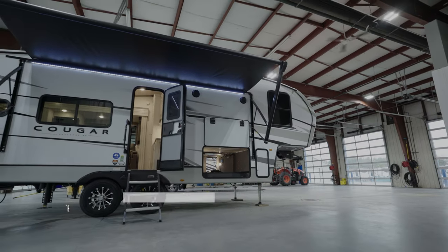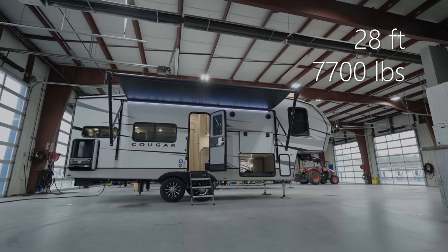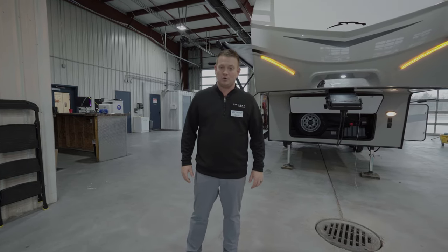This fifth wheel is going to come in just under 28 feet and weigh just under 7,700 pounds — virtually half-ton compatible for most trucks out there. Part of the 25th year anniversary, you're going to see a new graphic package which includes an all-new Cougar logo.